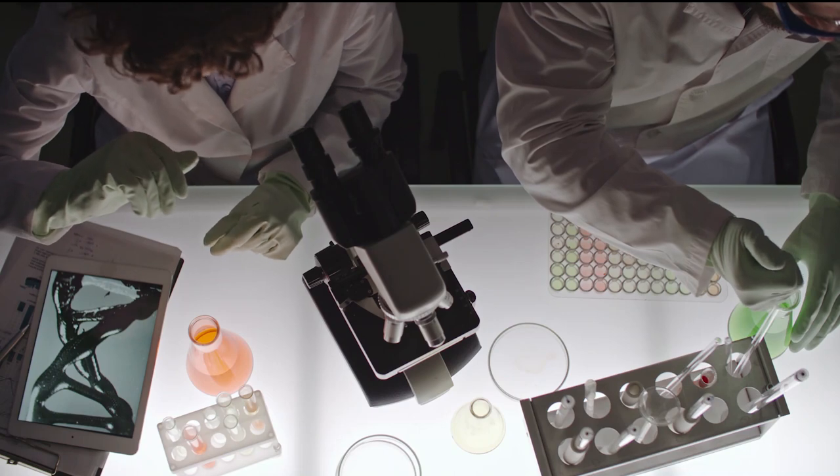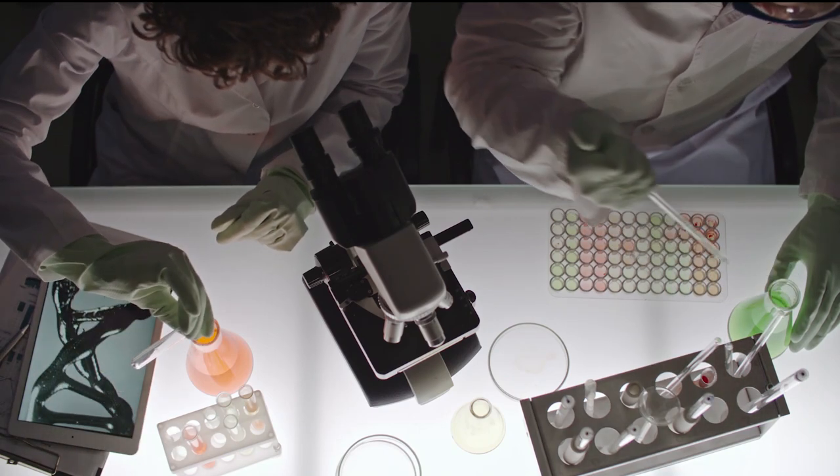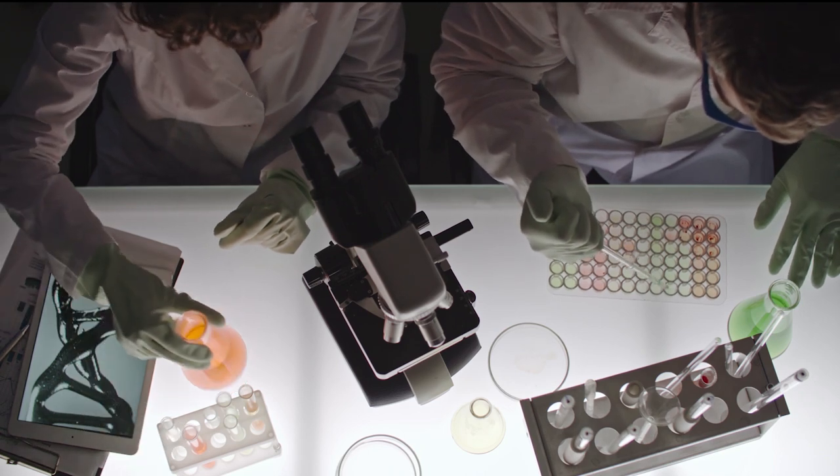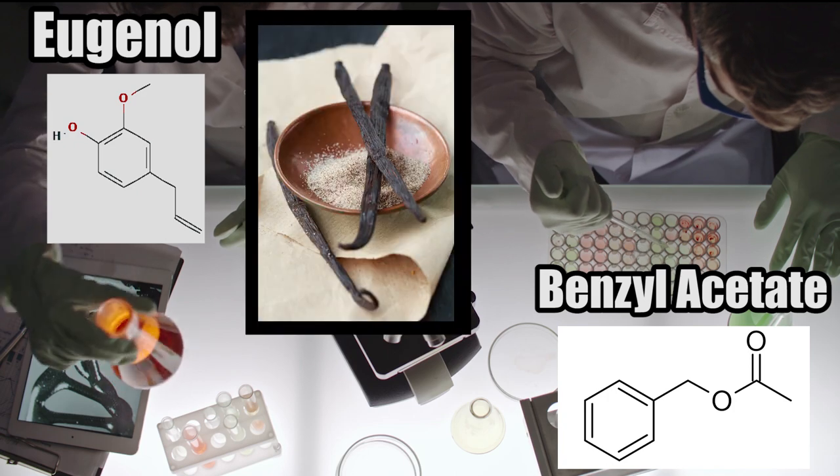There are also synthetic sources that are created in labs by special chemists. Some synthetic sources are benzyl acetate and eugenol, which smells like the vanilla bean.